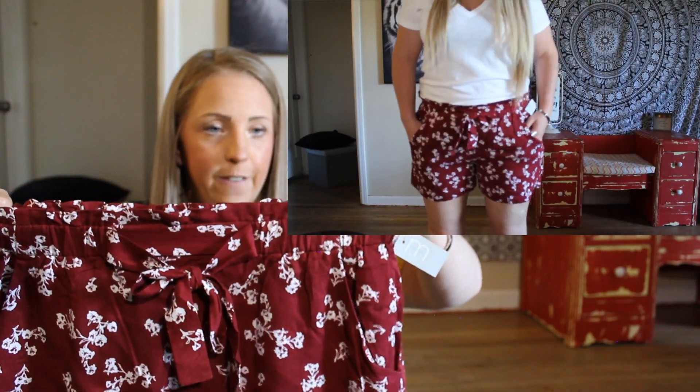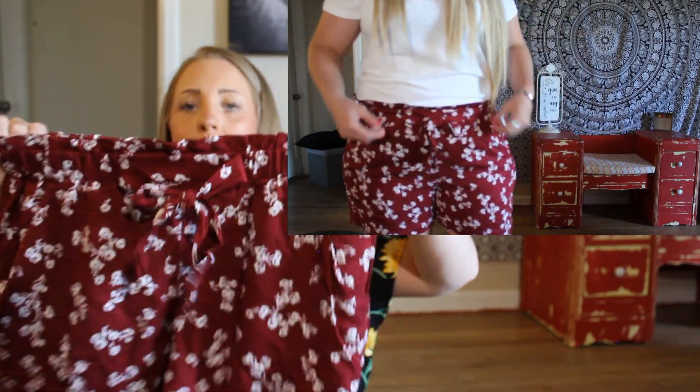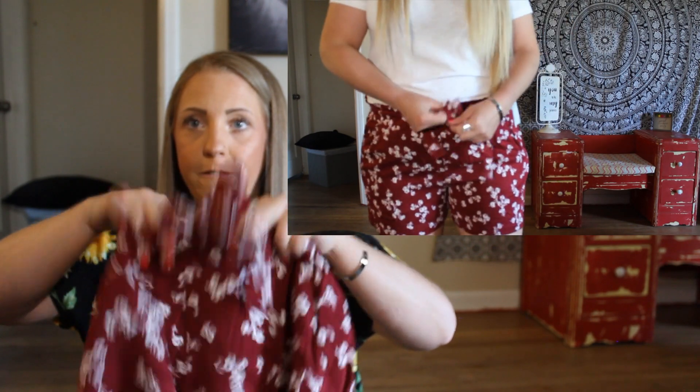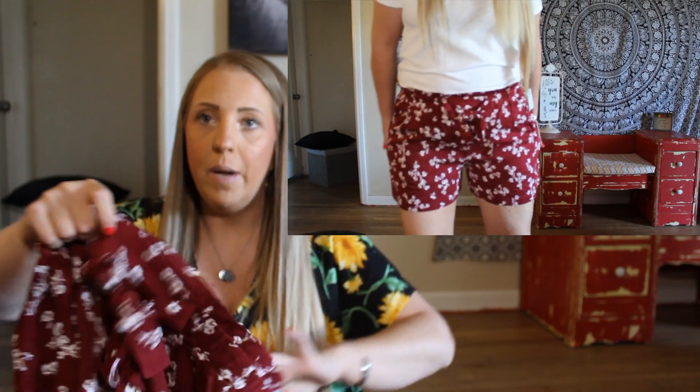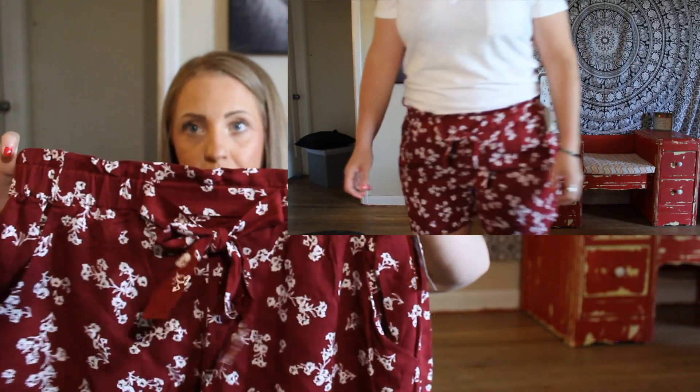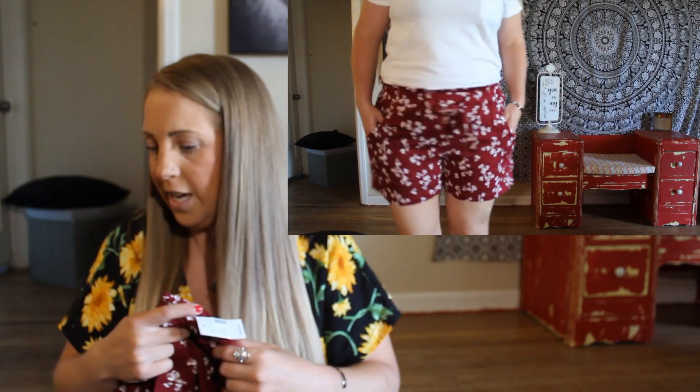These are the high-rise floral paper bag waist shorts with a 5-inch inseam. I got them in a size large. They have a stretchy elastic band — the tie is a faux tie, it doesn't actually cinch, but it's so cute. They are so comfortable and they do have two real pockets, which I love. As a mom, having pockets is super convenient. In color deep rouge, size large, originally $29 and I got them for $12.24.